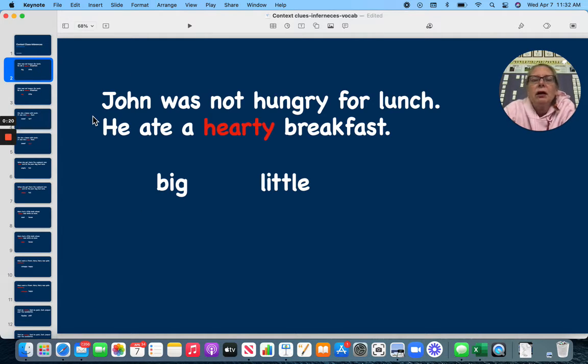Jack was not hungry for lunch. He ate a hearty breakfast. Do you think hearty means big or little, since he's not hungry for lunch? Big.